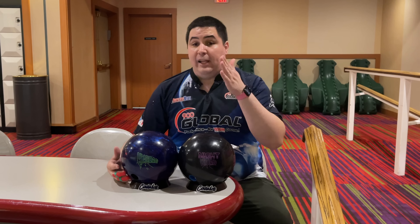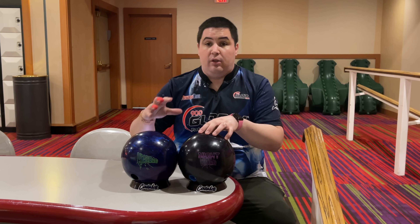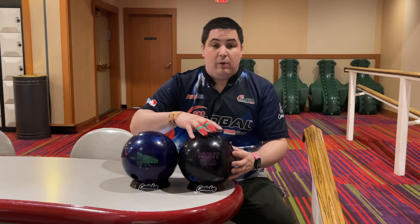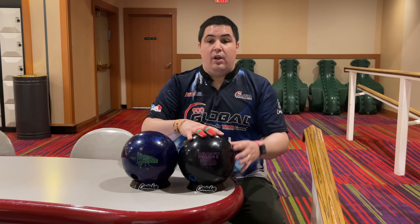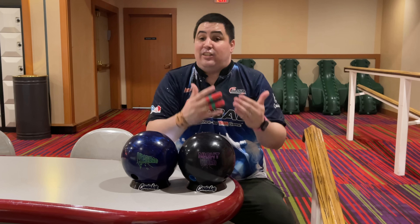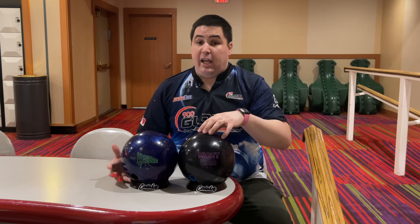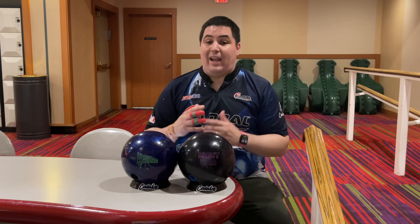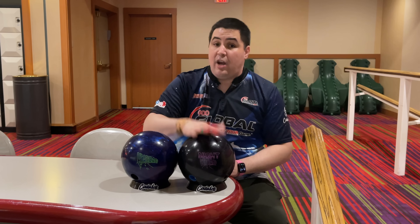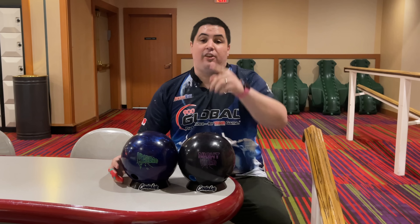I've noticed in my testing so far that having the Night Road in my bag allows me to get into a HyRoad Pearl type of ball reaction just a little bit sooner because of that stronger cover stock. I'm going to be here on lane two on a fresh typical house shot for the first group of shots. Most of this review is going to be done on the transitioned lane, because that's the situation when most people would go to something like a HyRoad Pearl or a Night Road.